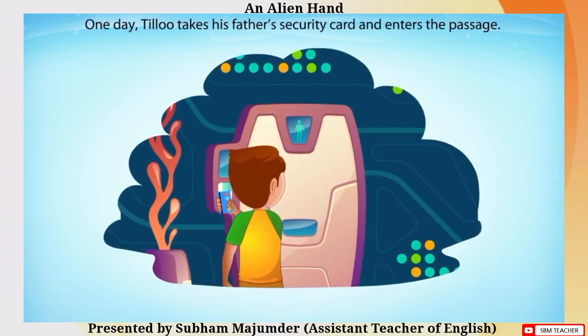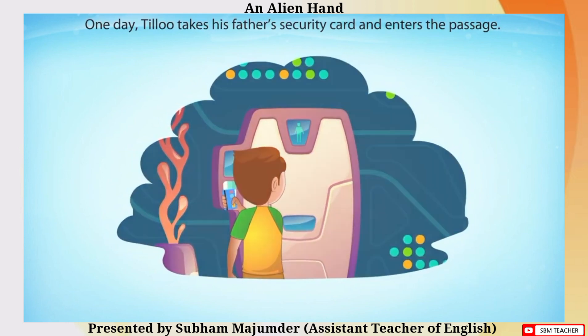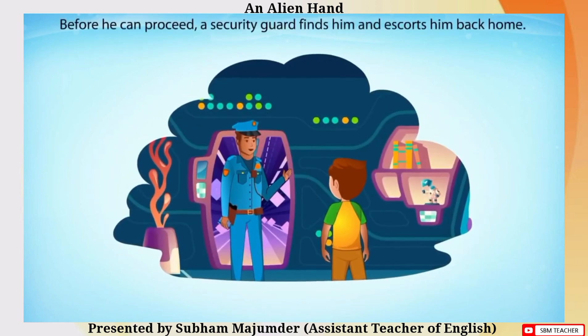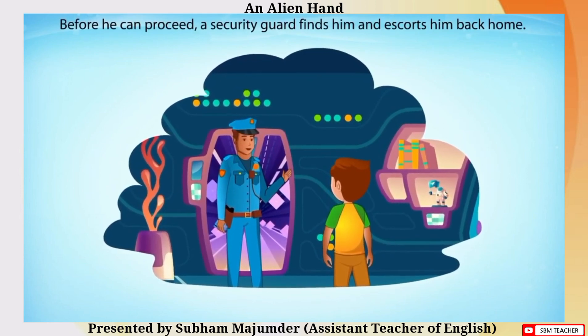One day, Tillu takes his father's security card and enters the passage. Before he can proceed, a security guard finds him and escorts him back home.